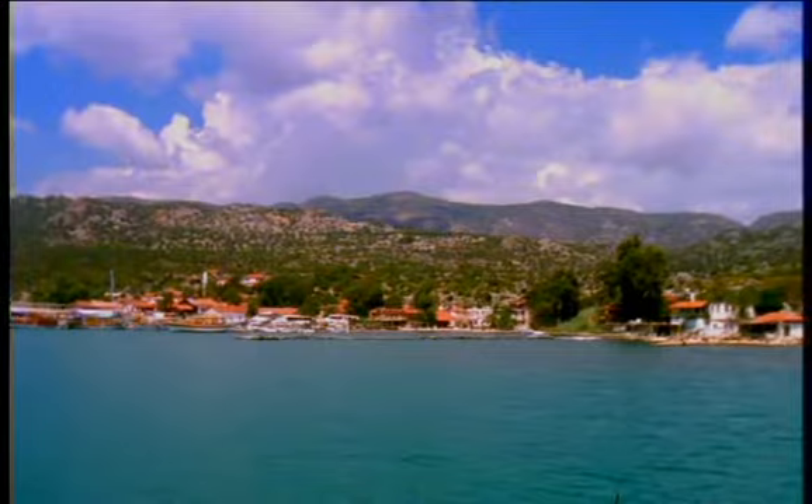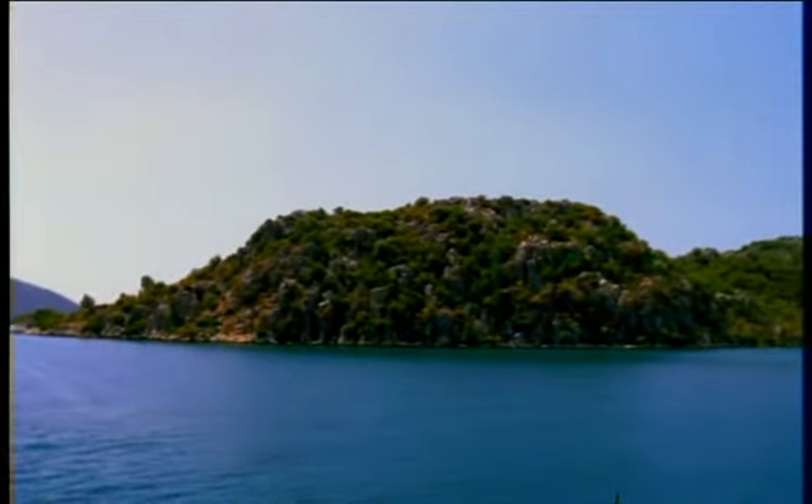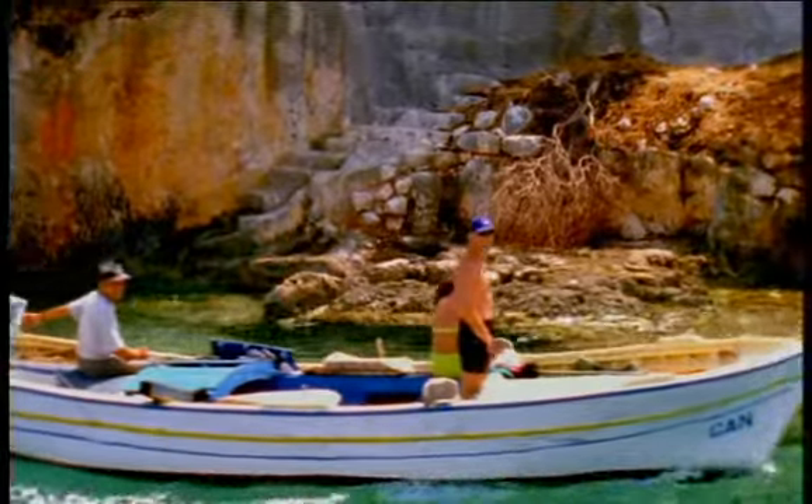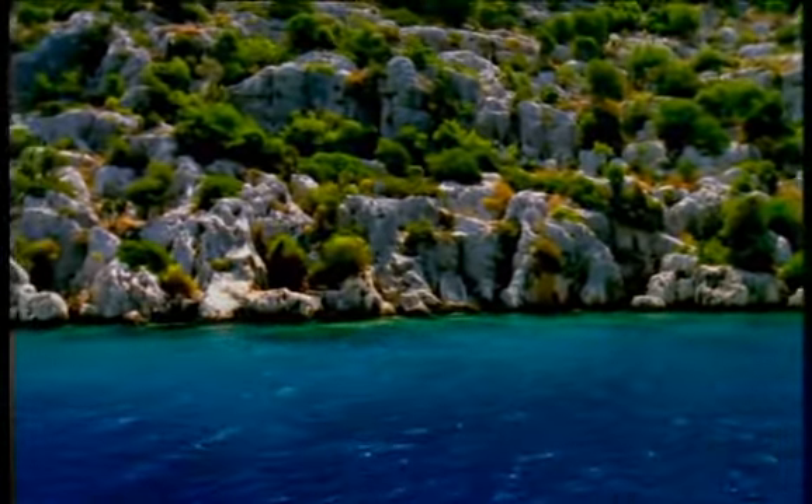Üçağız, or Three Mouths, is the village where three rivers run together into the sea. Don't miss the chance to take a boat cruise among Keková's coves and islands, peering into the clear water at submerged temples, columns, and marble streets.